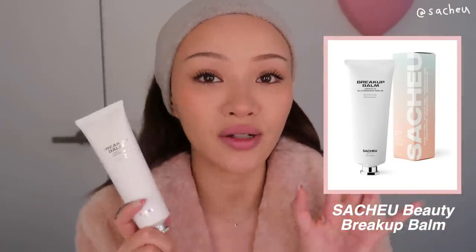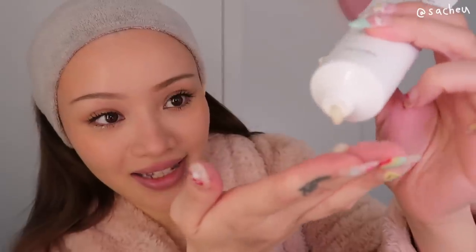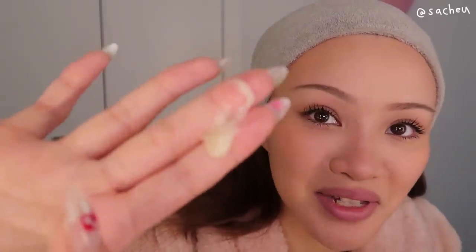Now I'm going to use the Breakup Balm. It's very inspired by all the oil cleansers I've tried over the years — it's not technically an oil, it has more of a balmy consistency. When you mix it with water it turns into kind of an oil, then a milk, then water — so it slowly emulsifies. The first step is using that oil in the balm to break down your makeup, because oil is very efficient at breaking down makeup. I'm applying this directly onto my skin.